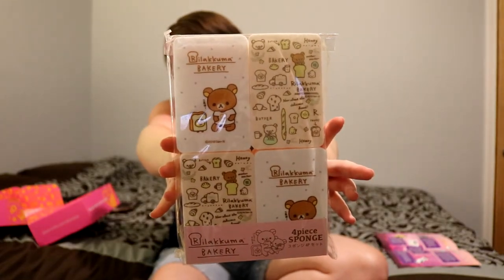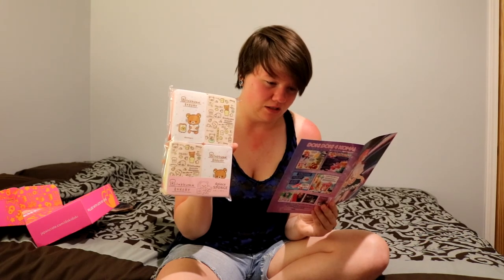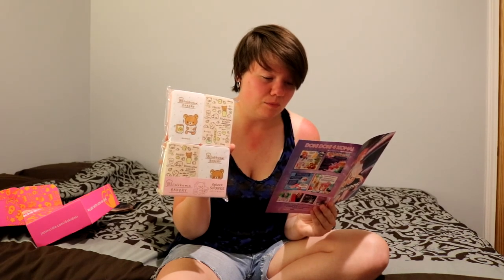The last thing in the box is these cute sponges. Sumikko Gurashi sponge set — washing dishes has never been so fun! Receiving a set of four sponges with cute designs of Sumikko Gurashi. If you're unfamiliar, Sumikko Gurashi is a collection of critters who like to hide in the corner — they are sure to make your daily chores a bit more exciting. I've seen so many things with that little bear but I didn't know what it was. That's all the goodies I have for right now, so if you guys have ideas for anything you'd like to see in a video, leave that in the comments. If you liked it, give a like — until next time, stay magical my friends!